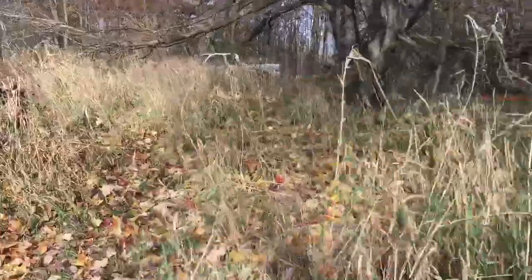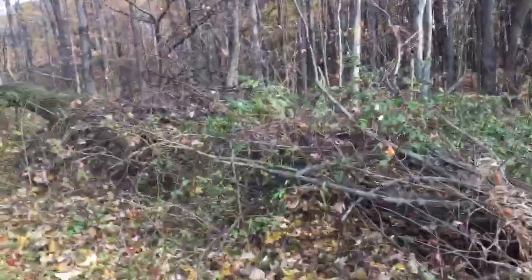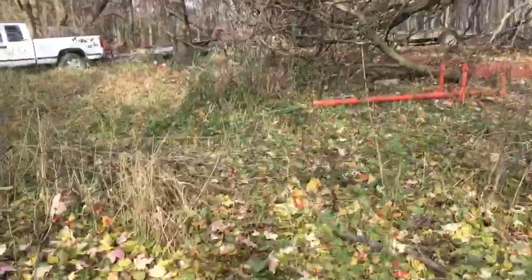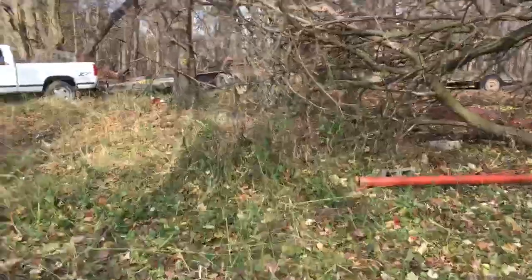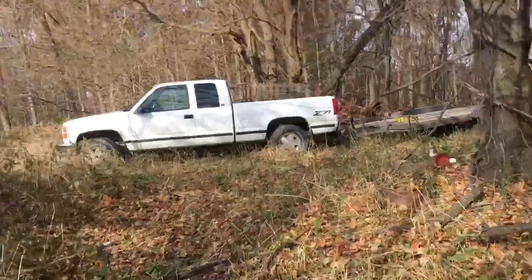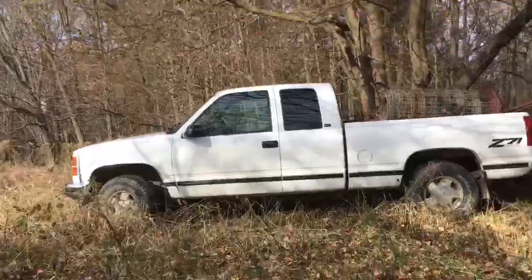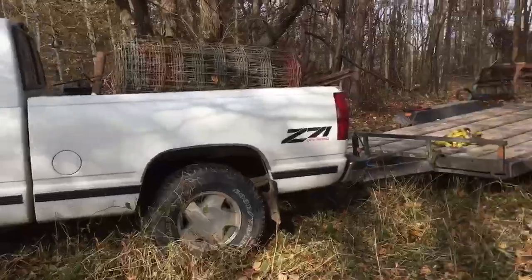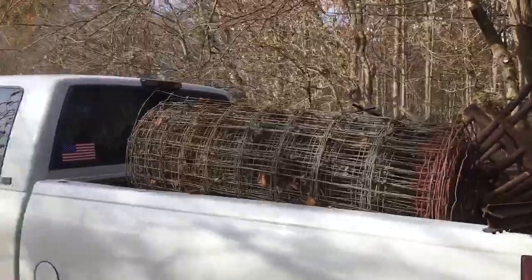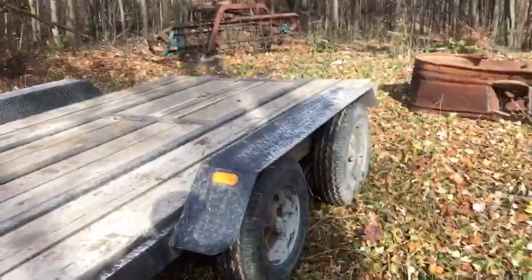I've already found pretty much enough stuff to cover coming out here. Though somehow I convinced myself to drive the nice truck all the way out through all this brush, but it's just brush so hopefully we won't get any scratches on the new paint.